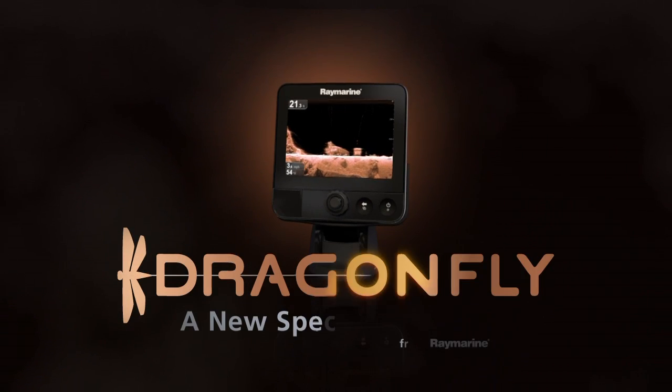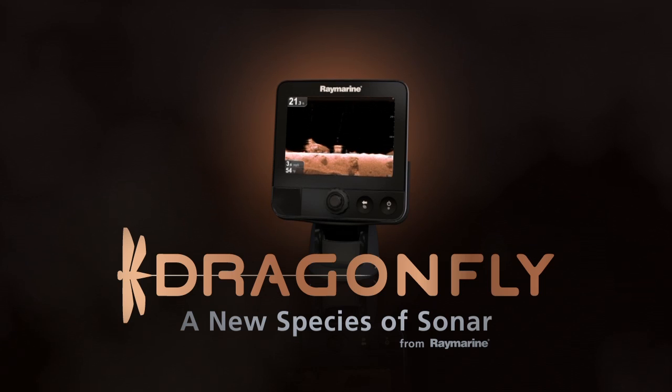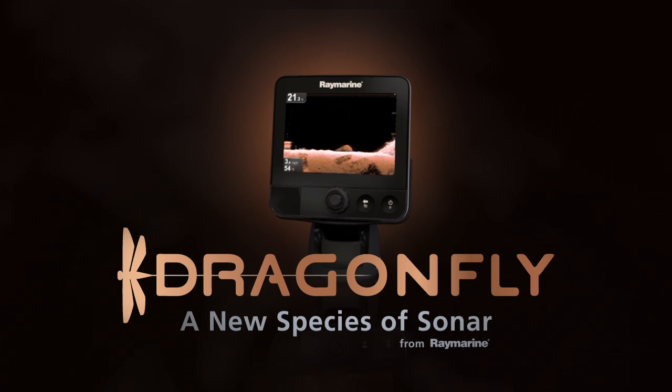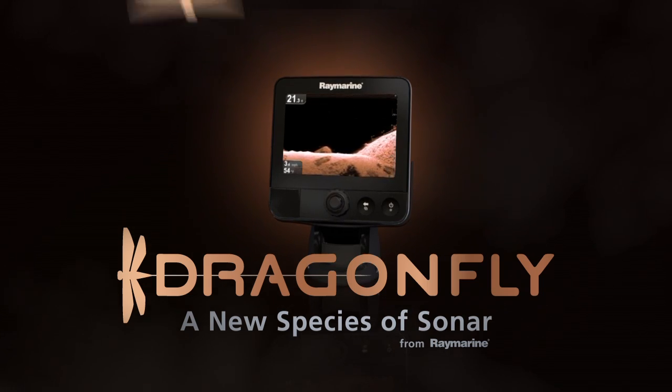Introducing Dragonfly Sonar GPS from Raymarine — the first ultra-high resolution imaging sonar featuring Chirp technology that lets you view the world beneath your boat like never before.